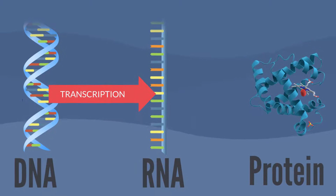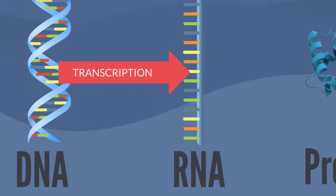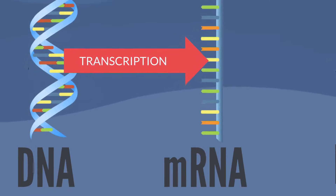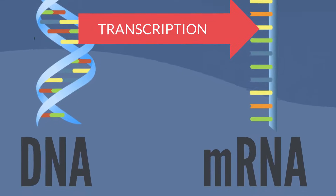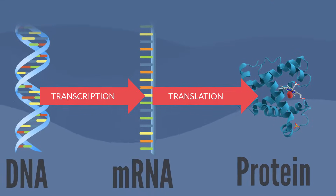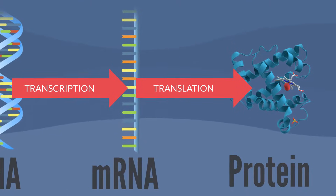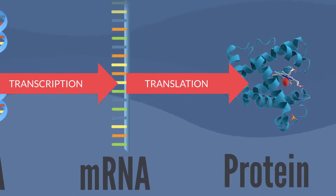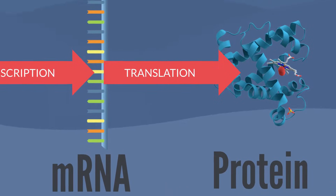In transcription, the information in the DNA is converted into a small portable RNA message called messenger RNA, or mRNA. During translation, these mRNA messages travel from inside the cell nucleus out to the ribosomes in the cytoplasm, where they are read to make specific proteins.